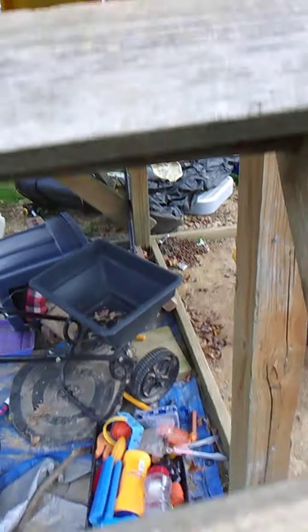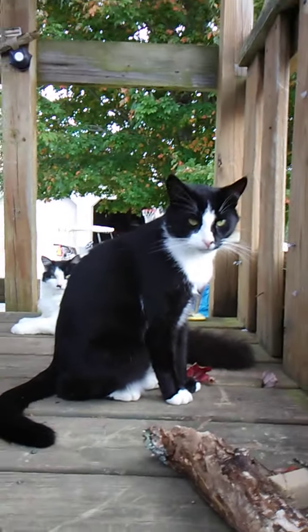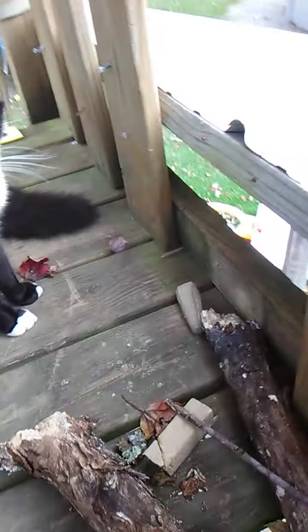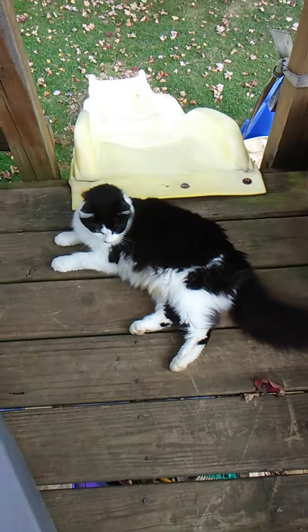Hey, we're gonna do a video of the cats here. Get up in my playhouse. We got Sylvester right there and back over there we got Oreo. In my treehouse right now so we can see a lot from up here. Hey, Sylvester. Hey, Oreo.